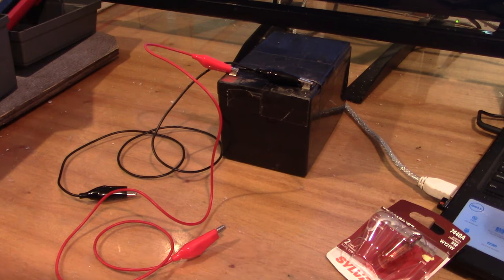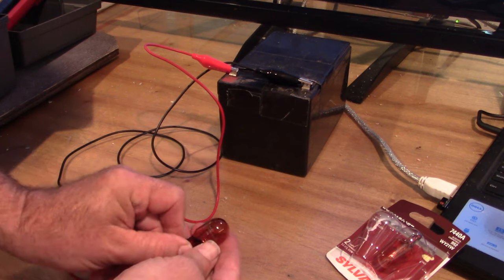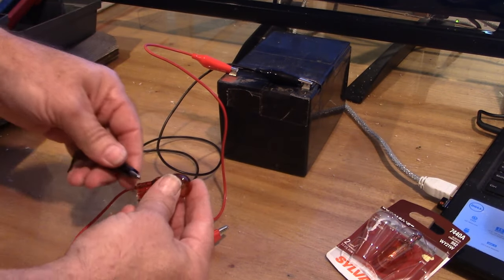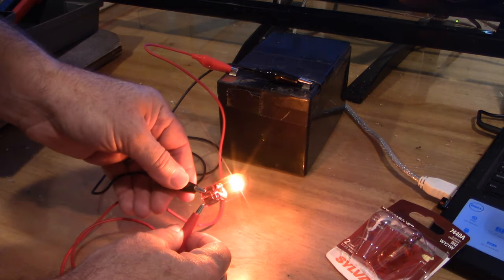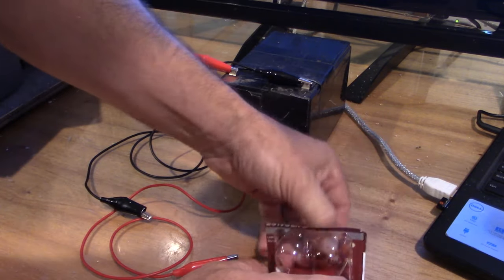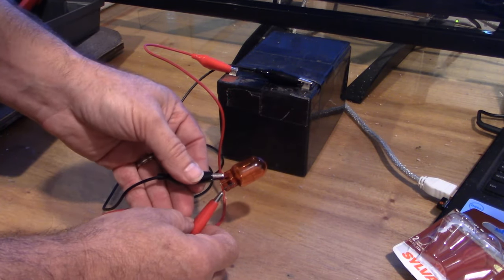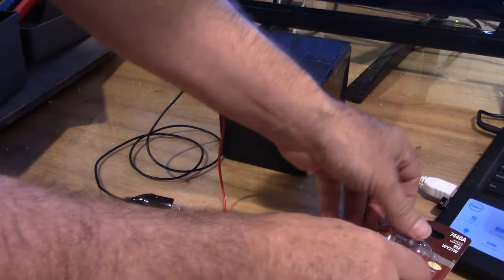In an attempt to prove that I'm not going crazy and prove to myself that the bulb is indeed good — here's the original bulb I pulled out of the car, made by Stanley — and we're going to see if it lights up with a 12 volt power supply. Look at that. So that bulb is fine. Here's the replacement that I bought, the Sylvania, and same test with the 12 volt power supply. Look, it lights up. So it's not the bulb. There's something else going on.